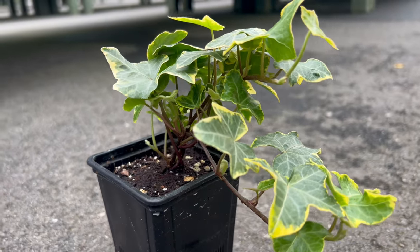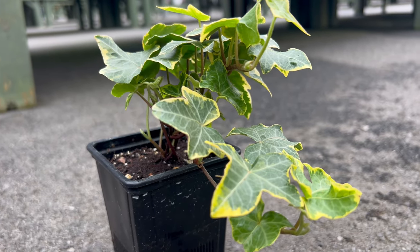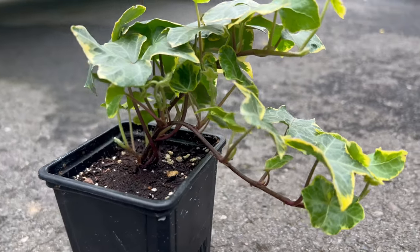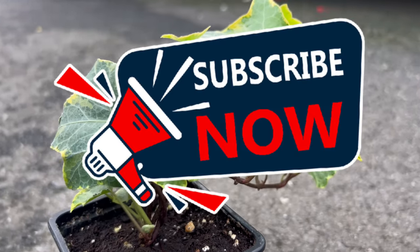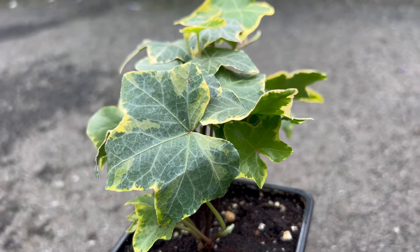Ivy Goldchild serves as an excellent companion plant, providing a dynamic contrast to darker foliage or acting as a bright accent in shaded areas. Pair it with other shade-loving plants to create visually appealing combinations. Its versatility also makes it suitable for containers or as an understory plant in woodland gardens.